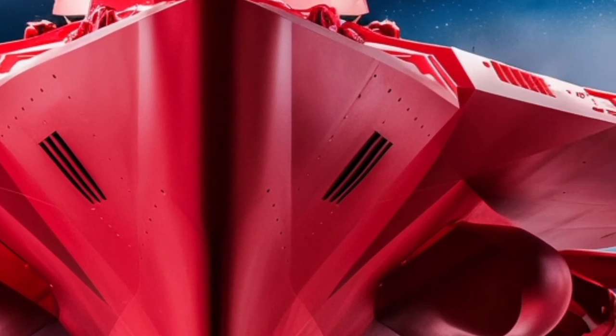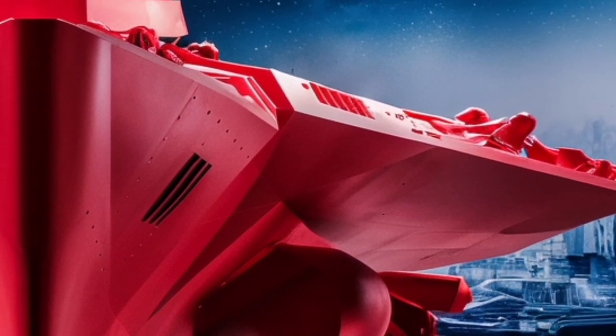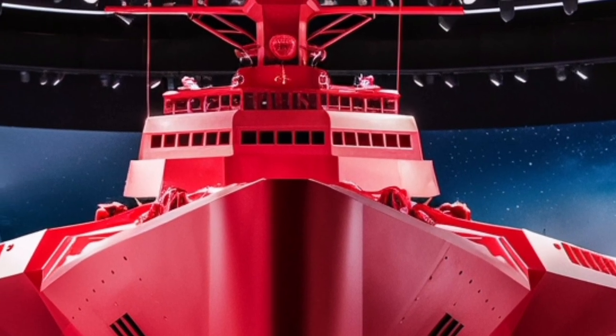While much of its cutting-edge technology remains classified, what is publicly known already demonstrates its place as one of the most formidable surface combatants afloat. For the US Navy, having ships like this ensures they can meet threats across the globe.